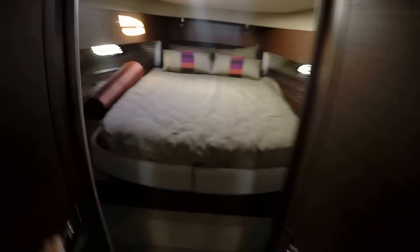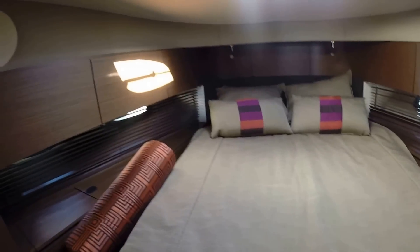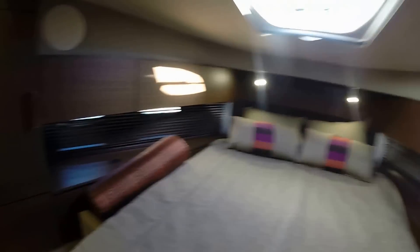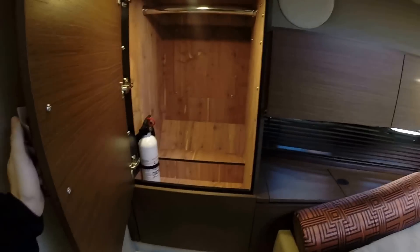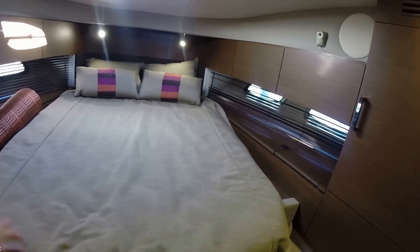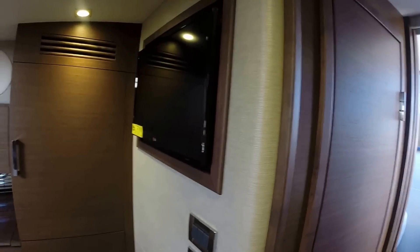Stepping forward to the front V-berth. There's a lot of natural lighting from the windows, and you do have overhead lighting, individual lighting for reading, his and her storage and hanging closets, as well as storage throughout both the port and starboard gunnels. The bed is a recliner bed so you can really adjust your level of comfort, and the LG TV comes with remote and stereo CD player.